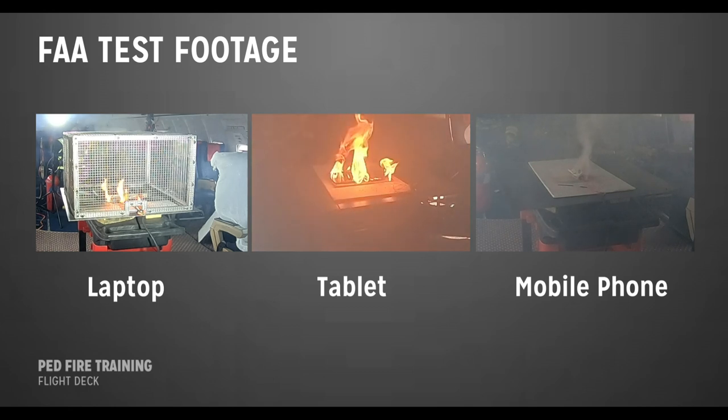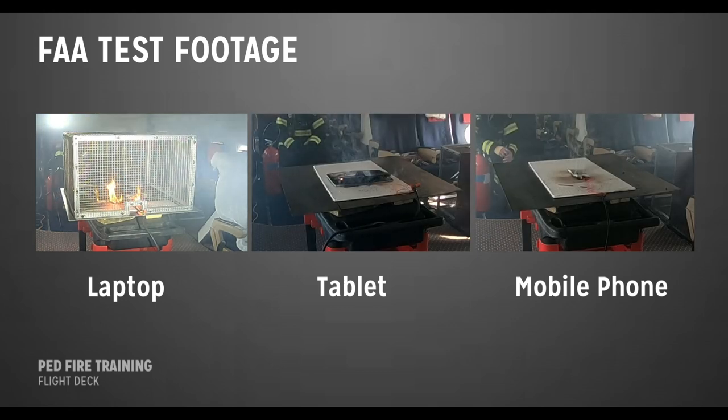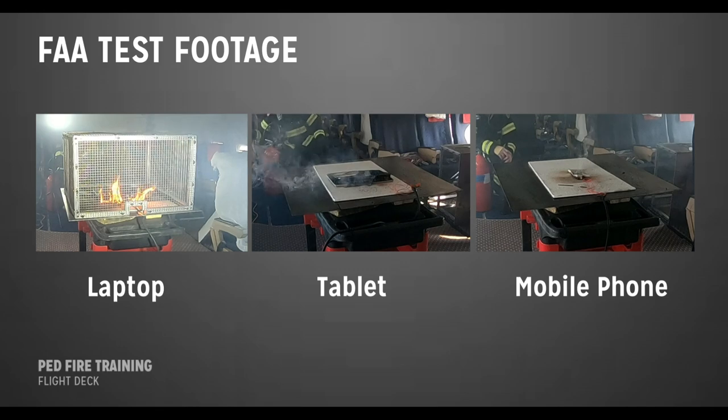Larger batteries, like those in laptops, may have more cells, which is why there's more opportunity for propagation, meaning the fire could last longer. Notice how the tablet and mobile phone have finished flaming, while the laptop on the left starts another thermal runaway and flames erupt again as the cells propagate. In general, the larger the device, the larger the battery, and the greater the hazard.